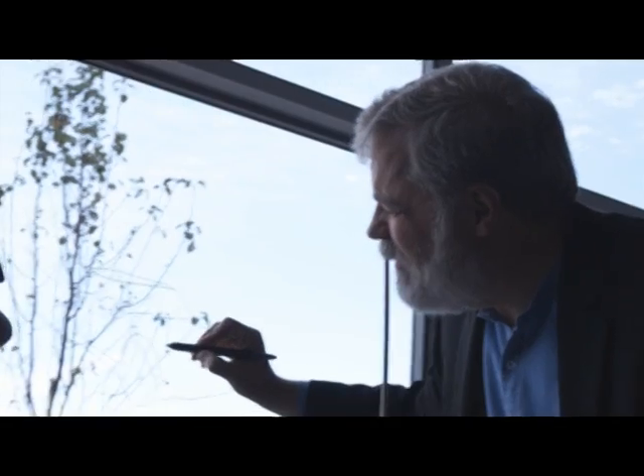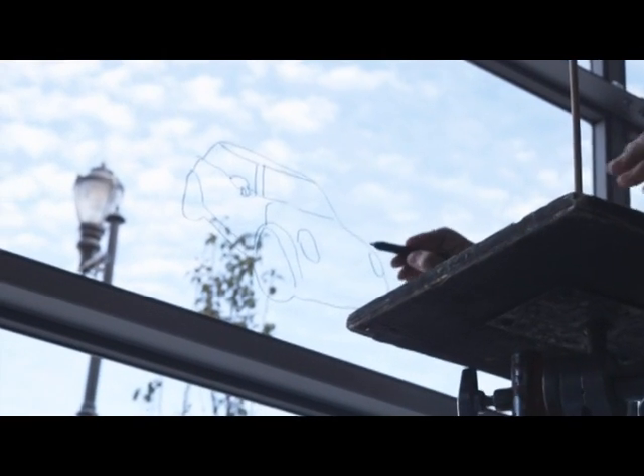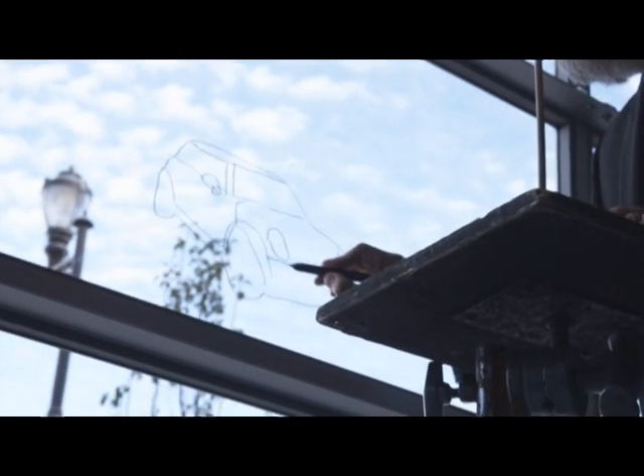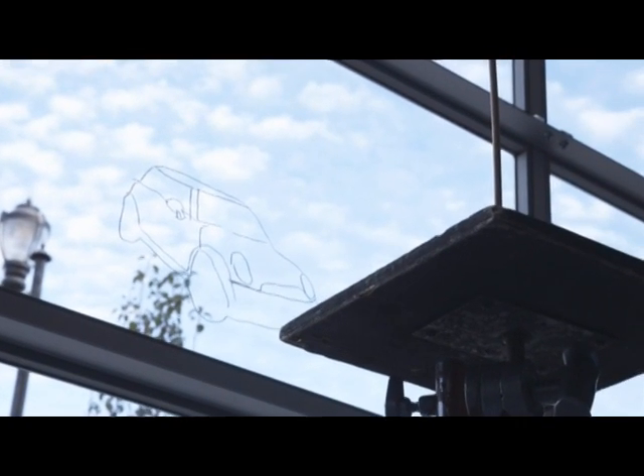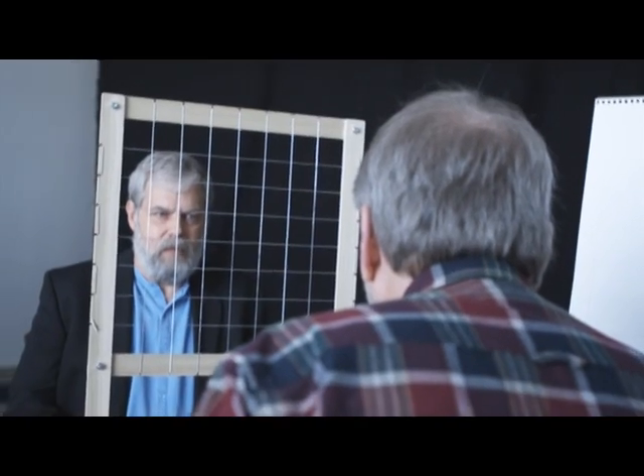Now obviously when I'm doing this, even though I'm not an artist, I'm getting the shapes right. We know it's a Mini Cooper — that looks like a Mini Cooper. So being artistic, you could probably make a stab at drawing me.